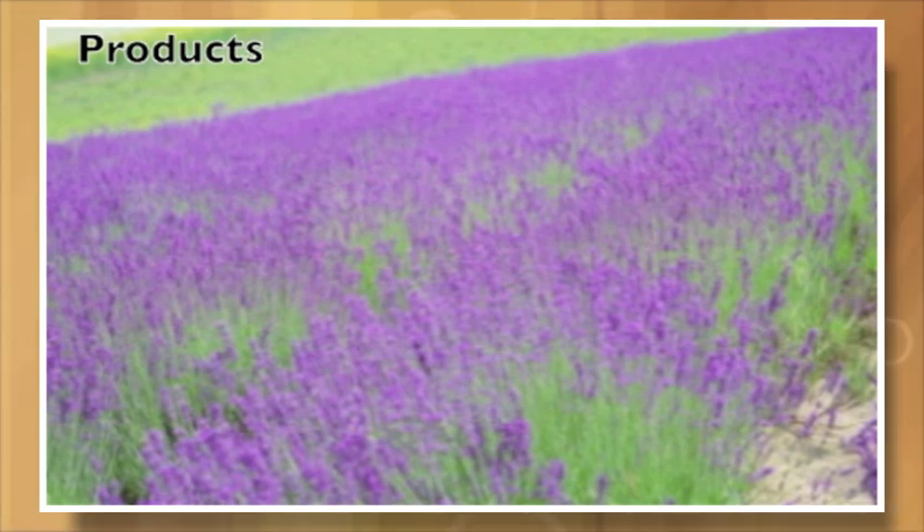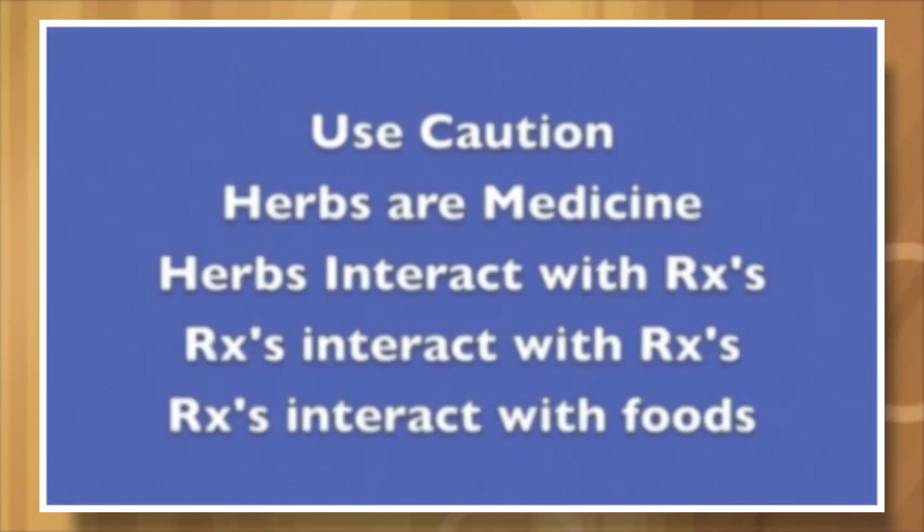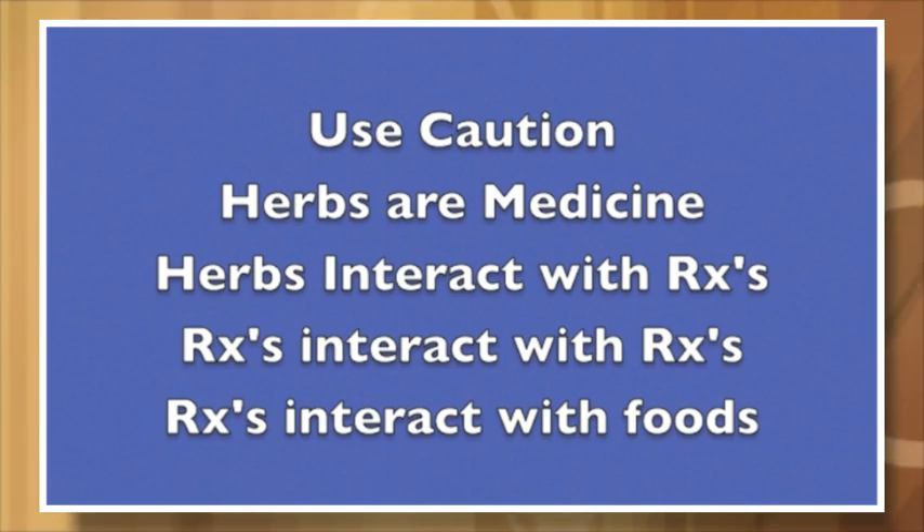So does lavender have a calming effect — how much do we use? Use caution. Remember, herbs are medicine. Herbs interact with prescriptions. Prescriptions interact with prescriptions. And prescriptions interact with foods.